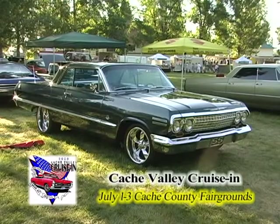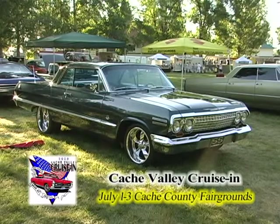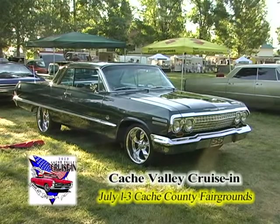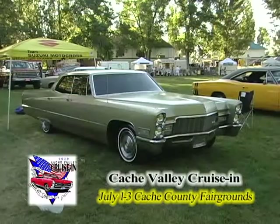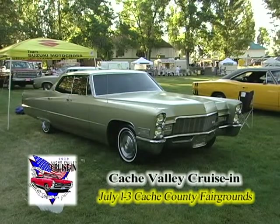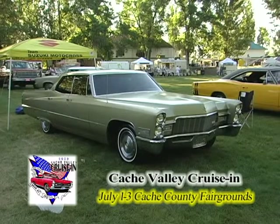And a classic cruiser — 1964 Chevrolet Bel Air. And an SS 409 — she's fine, huh? A Cadillac, a big old long party car if ever there was one.